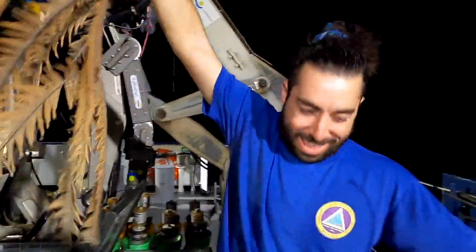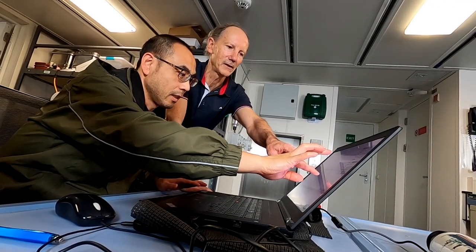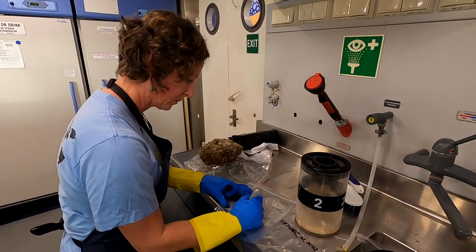The information, data, and samples we've collected will now be disseminated through our networks of collaborators. Data is going to be openly available. It's going to fuel a hell of a lot of new research looking at the deeper environment.